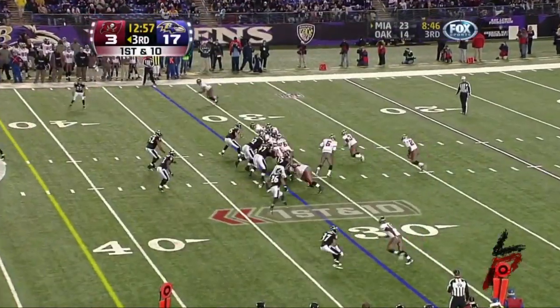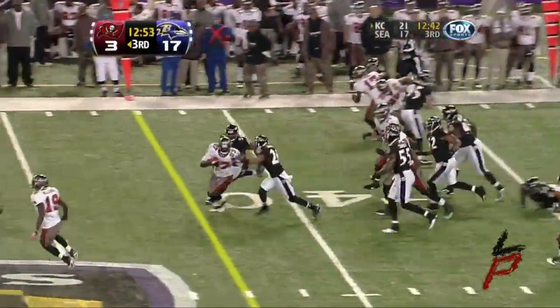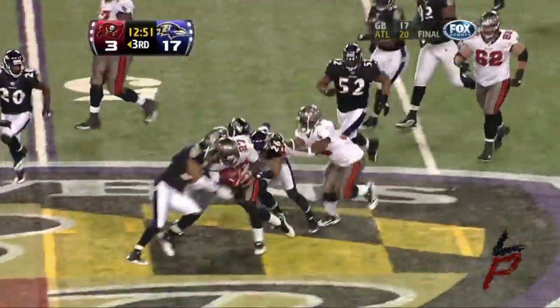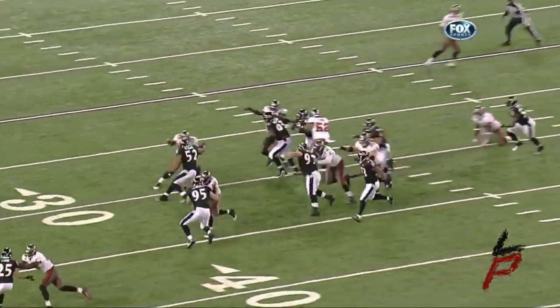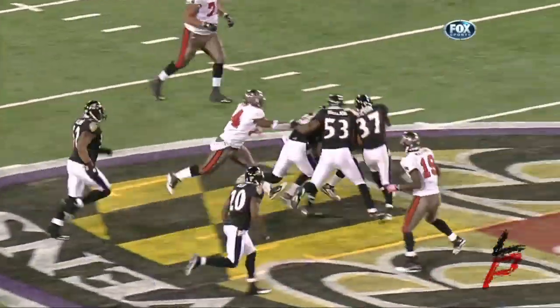LeGarrette Blount puts on the right guard — this is LeGarrette Blount from potential. Good run by Blount! Still going! LeGarrette Blount — a 16-yard run to the 48-yard line!